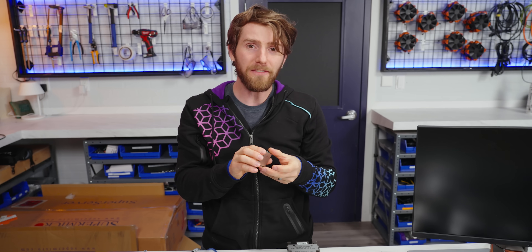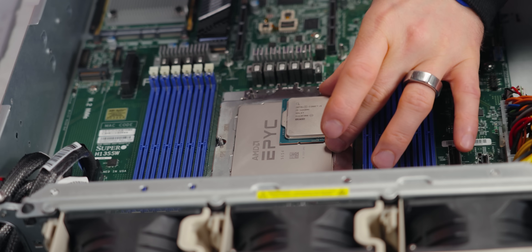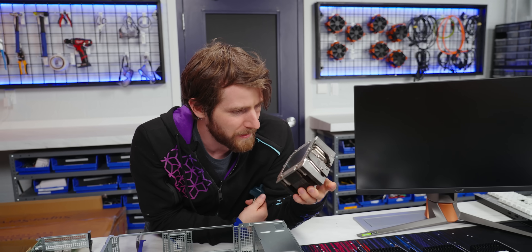We never did the size comparison with an Intel desktop CPU. Check this out — it's like a little baby. We seem to have run into a problem already.